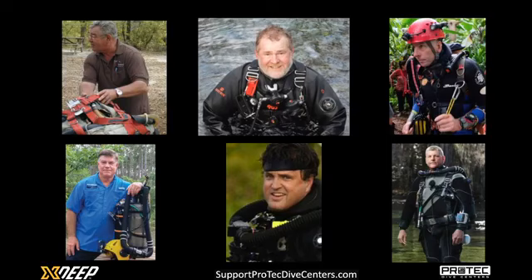Lamar was there to absorb and see all of those things and ultimately conceived in the nineties the first commercially sold sidemount-usable equipment. This was the TransPack, which was basically a one-thing-can-do-it-all type of harness. The idea was you could use it on a single tank, with double cylinders, or move the wing to the inside and use it in sidemount.